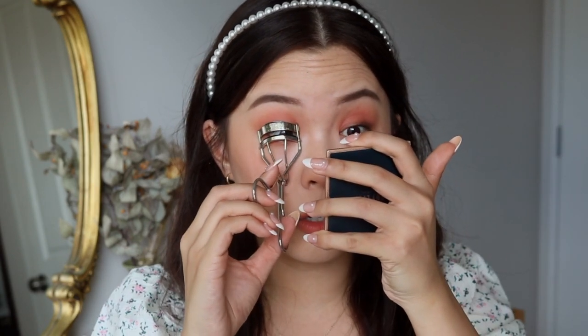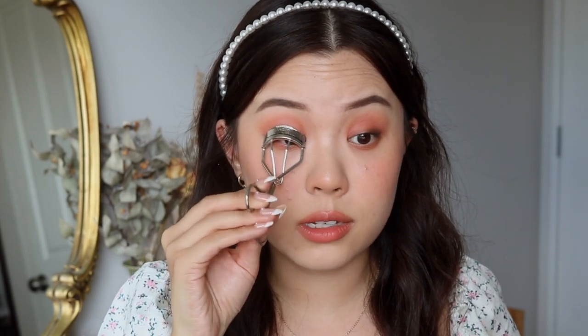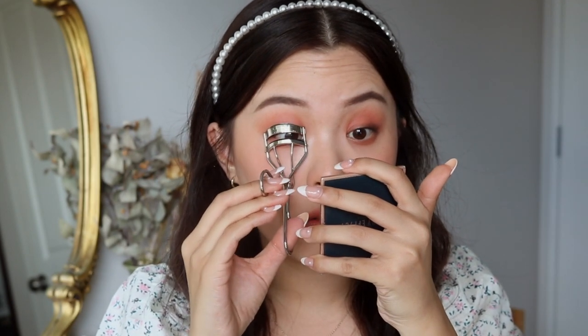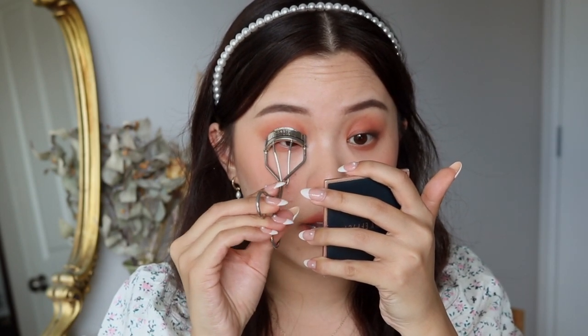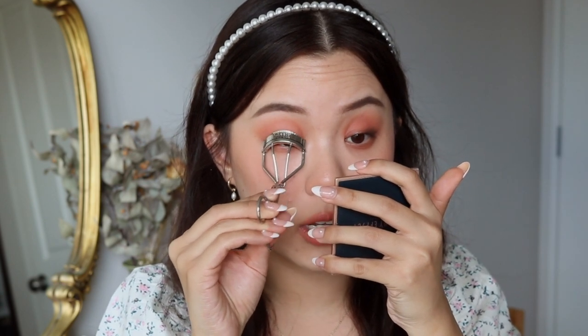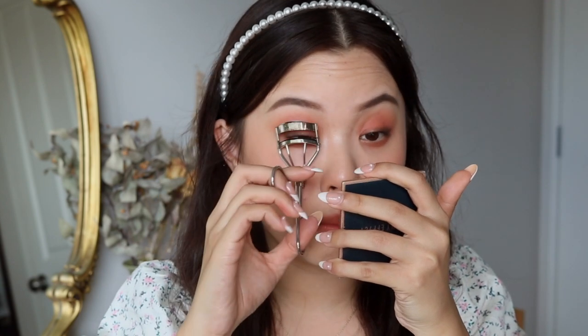I believe it came from Korean Beauty — this is like a normal standard they do. Give them a good curl. Since we are not going to be using falsies today, we want to make sure our lashes are really well curled. Heating up your lash curler helps a lot — just don't curl your lashes when it's too hot to touch; you just want it to be gently heated up.